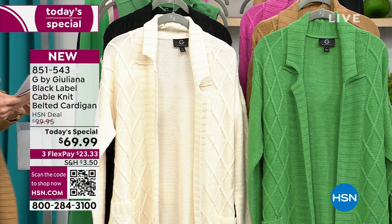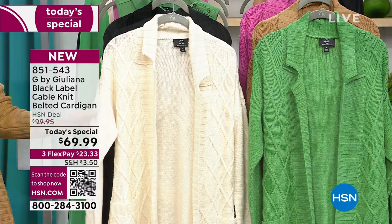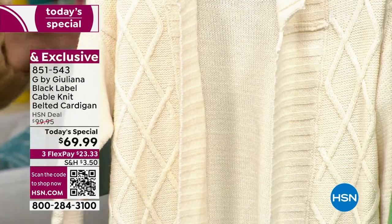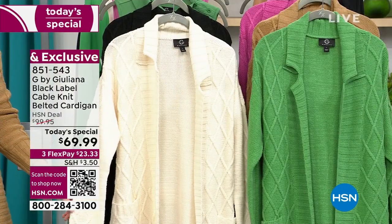Let me show you the colors. Here is the sea salt — it's almost like a winter cream color — and I really think it does the best job, this one and the one I'm wearing. I have really all of them. The camera just doesn't quite show it on the black, but it really shows this diamond pattern cable knit — absolutely stunning.